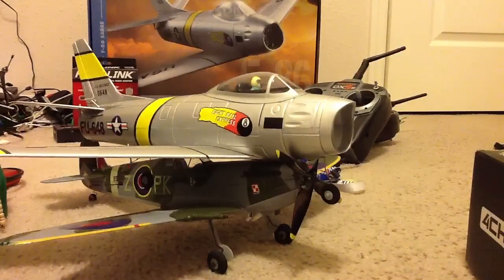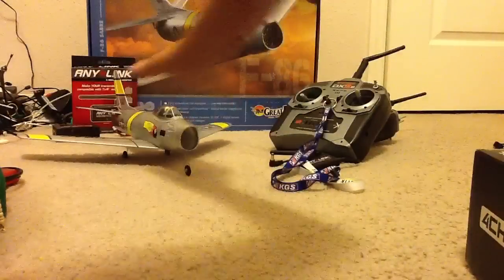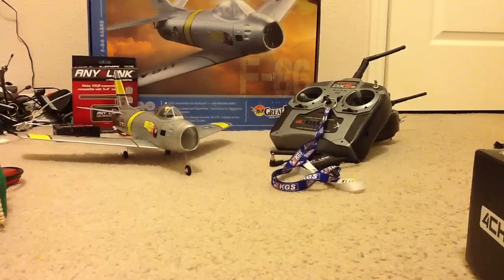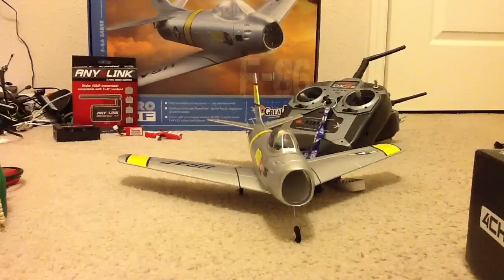So this pretty much completes our somewhat unboxing of the Great Planes F-86 Sabre. Bye, we'll see you in the next one.